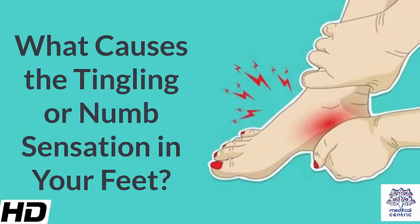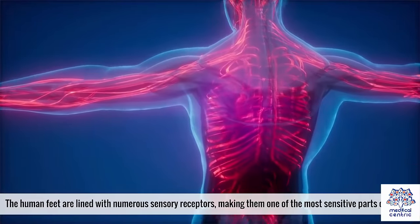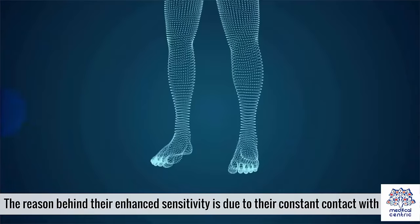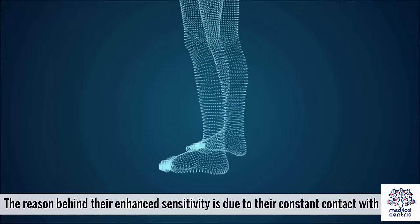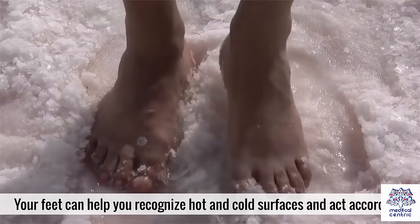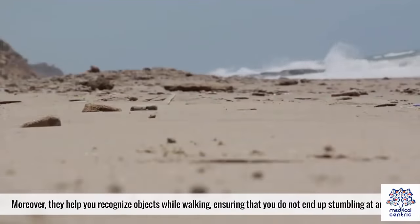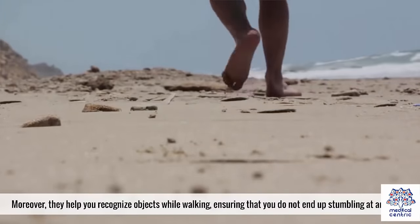What causes the tingling or numb sensation in your feet? The human feet are lined with numerous sensory receptors, making them one of the most sensitive parts of the body. Their enhanced sensitivity is due to their constant contact with surfaces. Your feet can help you recognize hot and cold surfaces and act accordingly, and they help you recognize objects while walking, ensuring that you do not end up stumbling.